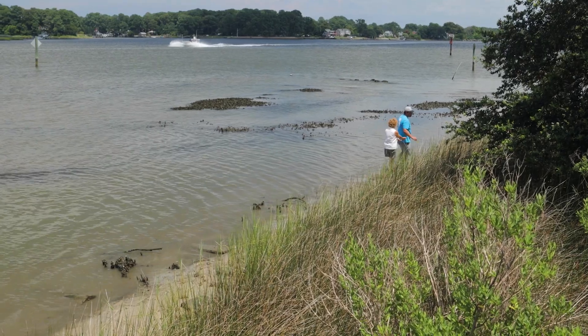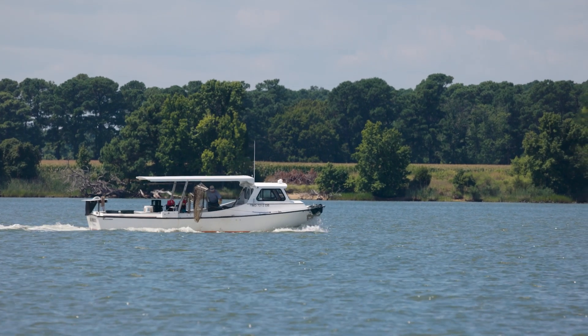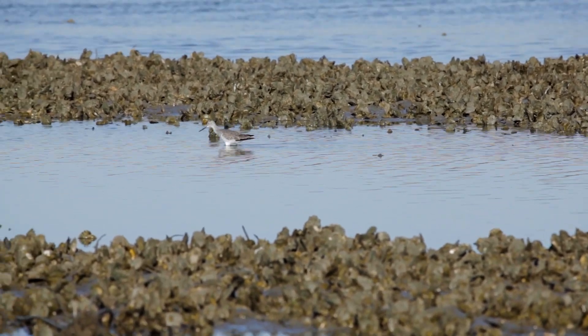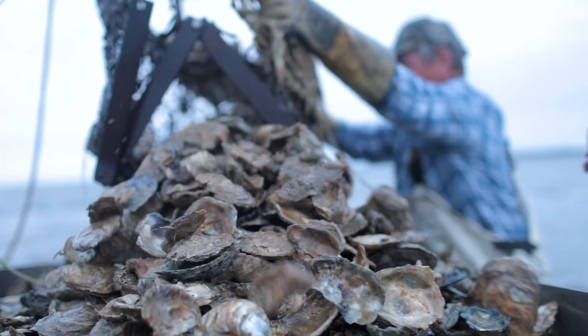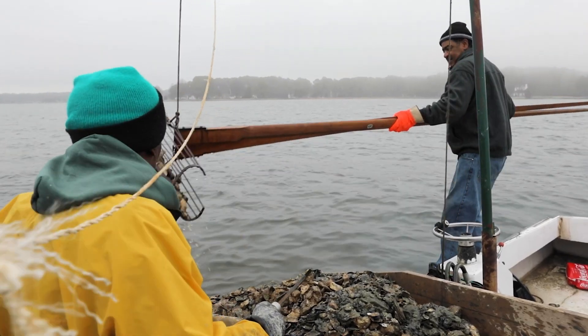These oyster reefs that we're restoring are in sanctuary areas. The hope is that by having hundreds of acres of them, they'll form a whole network of healthy reefs. When they reproduce, not only can they populate the reefs within the sanctuary, they may actually start populating areas outside of that, including the harvest areas nearby.